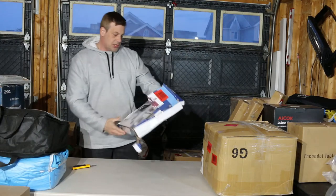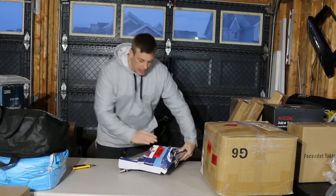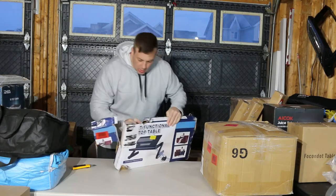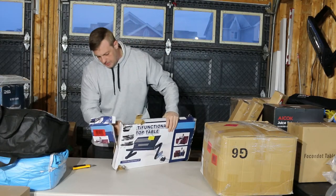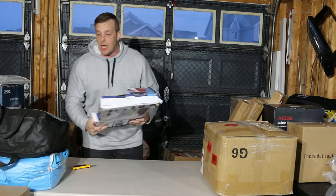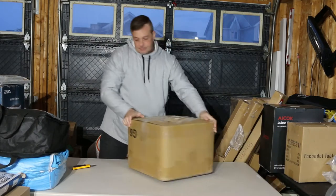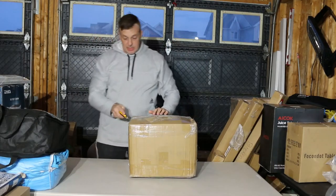Okay, I see a multifunctional laptop table. Not the greatest packaging but when you look at it, it does look new. I'll dig into it a bit more — packaging's a little beat up, but at least if it's new it's not too bad. I could get a couple bucks for it. It is heavy, just like it says.